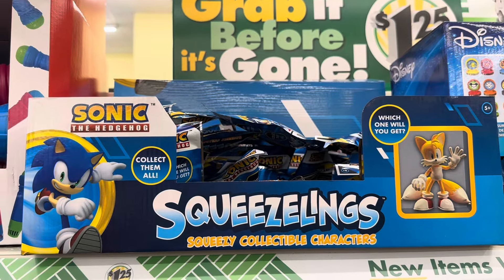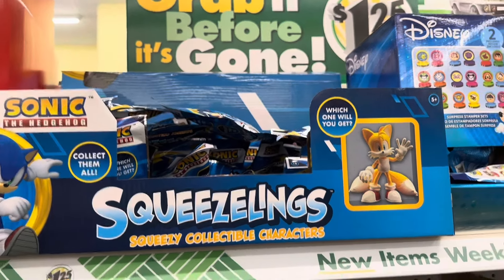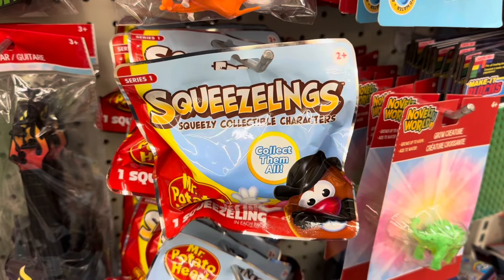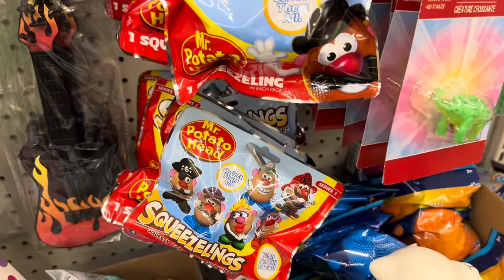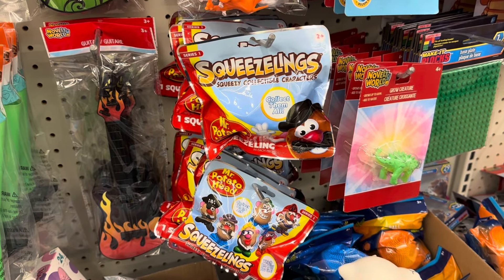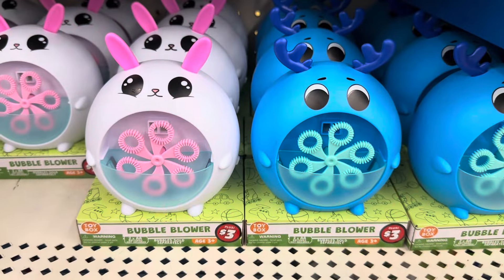Hedgehog Squeezlings — squeezy collectible characters. They also have the Mr. Potato Head Squeezlings. These are a lot of fun. I've hauled them and opened some of them. They're really cute and they're big — Dollar Tree Plus section for $3.